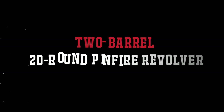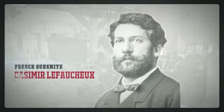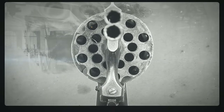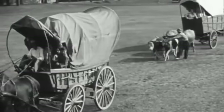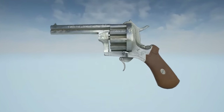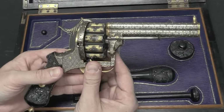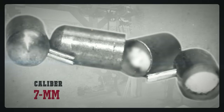2-Barrel 20-Round Pinfire Revolver. In an effort to create a high-capacity handgun, 19th-century gunsmiths tried different approaches, some of which were quite bizarre. The French inventor Le Faureux came up with a model that involved two barrels and a huge cylinder housing 20 pinfire cartridges — this type of cartridge was also his invention. The revolver was first patented in France but eventually reached the US, quickly gaining popularity especially in the American South. The main advantage was obvious: 20 shots against the adversary's 5 or 6.